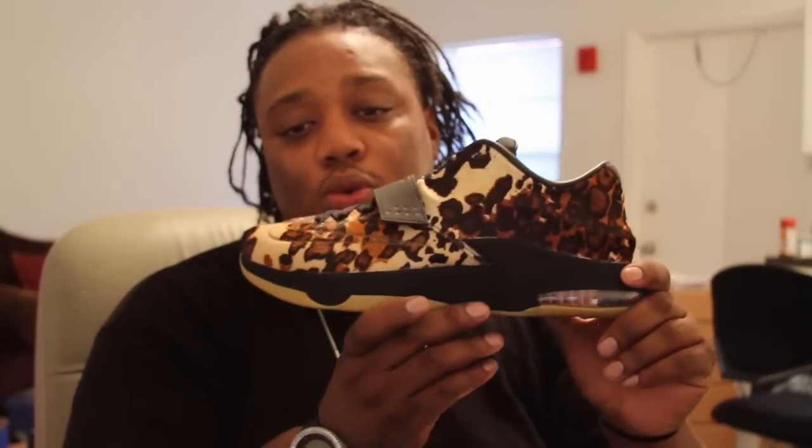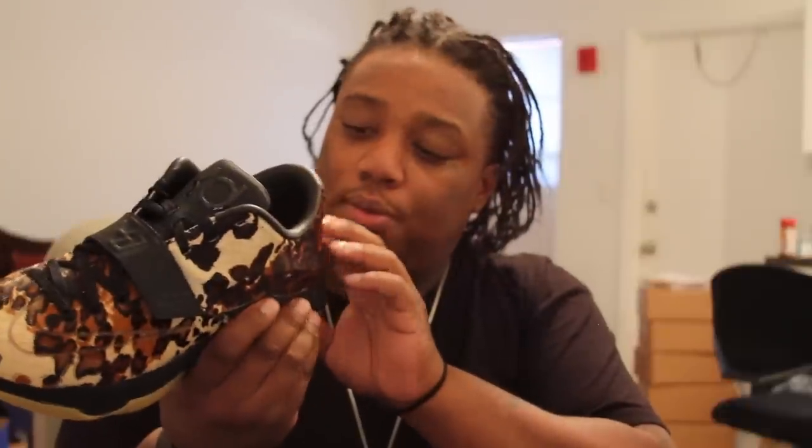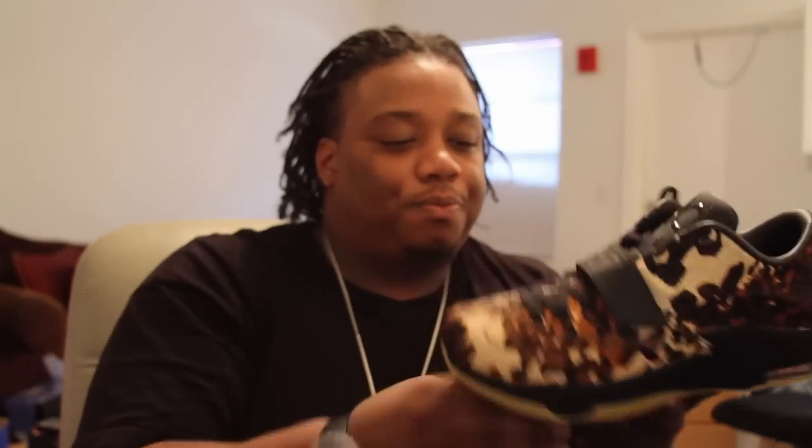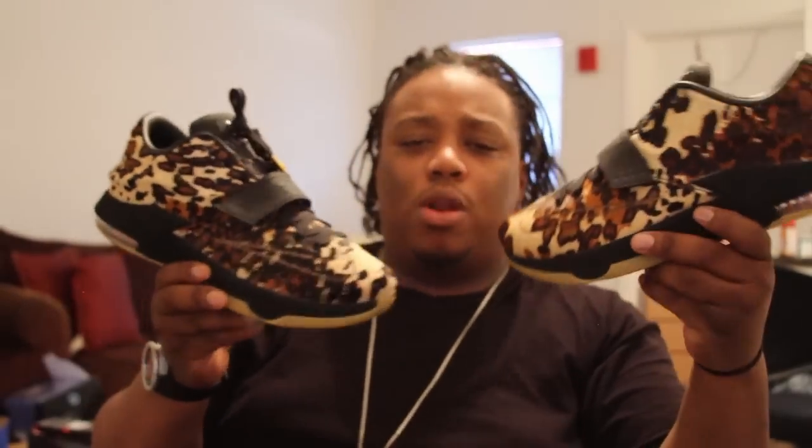Let me put the other one out of the box — pretty much the same shoe. Boom, there you go! Don't rub your face on it, it might mess your face up. But let me back up a little bit — this is something you definitely want to wear to a club or somewhere special.